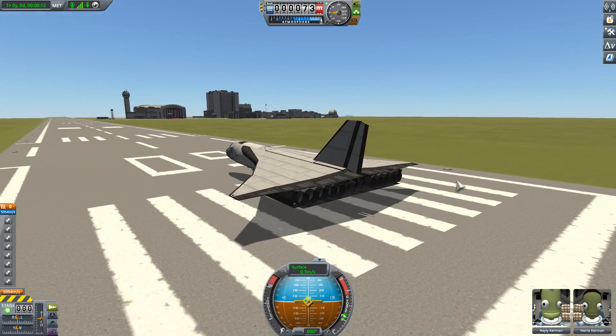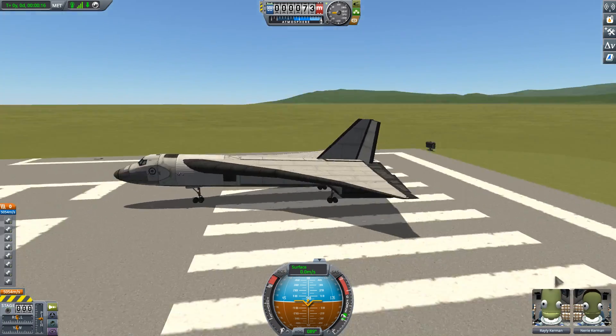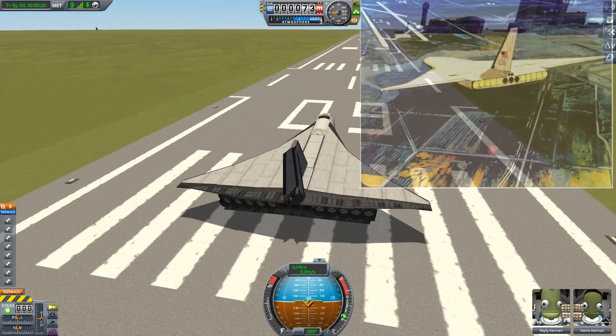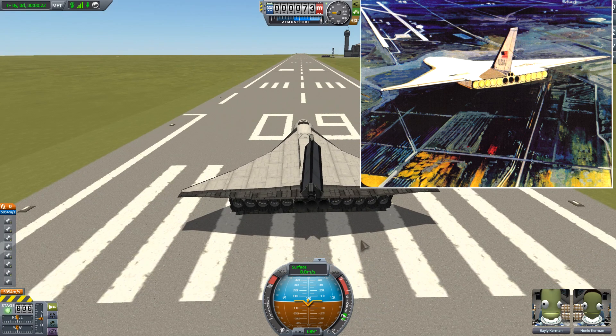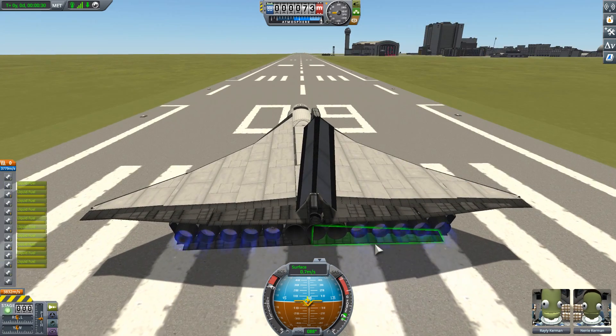Hello, it's Scott Manley here, and today I have returned to Kerbal Space Program to do a little bit of space history. This is a Kerbalized clone of the Star Raker, basically a single stage-to-orbit aircraft which was conceived in the 1960s and later investigated in detail in the 1970s.